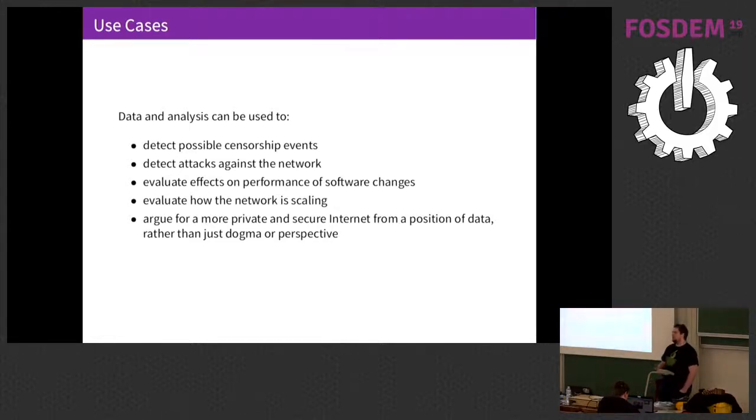We can evaluate effects on performance when we make changes to the software. We've recently made changes to an internal scheduler with the idea of reducing congestion of relays, and from our metrics we can say we have a good idea that this is working. Probably one of the more important aspects is being able to take this data and make the case for a more private and secure internet — not just from a position of 'I think we should do this,' but here is the data, here are facts that we can argue with that can't easily be disputed.